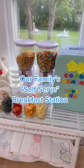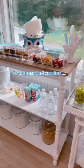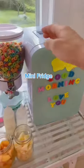Welcome home with Shannon. I gave our family's famous self-serve breakfast station an upgrade and I'm so excited to share the details.